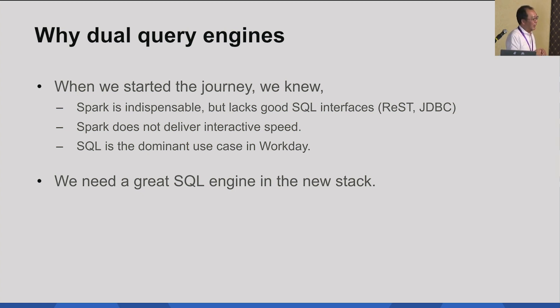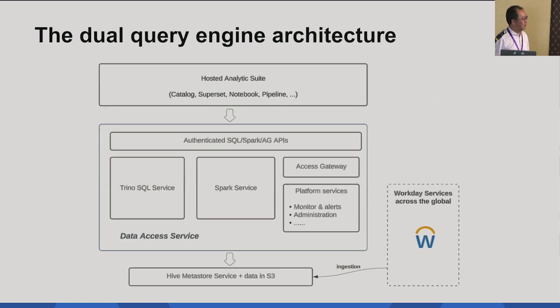Spark doesn't deliver interactive speed — very inefficient in most queries. But at Workday, we investigated the whole platform — we have thousands of users, and SQL is still our dominant use case. We believe 80% of our business questions can be answered by SQL. But the other 20% also has business significance, so we have two pieces we have to deliver. We really need a great SQL engine.